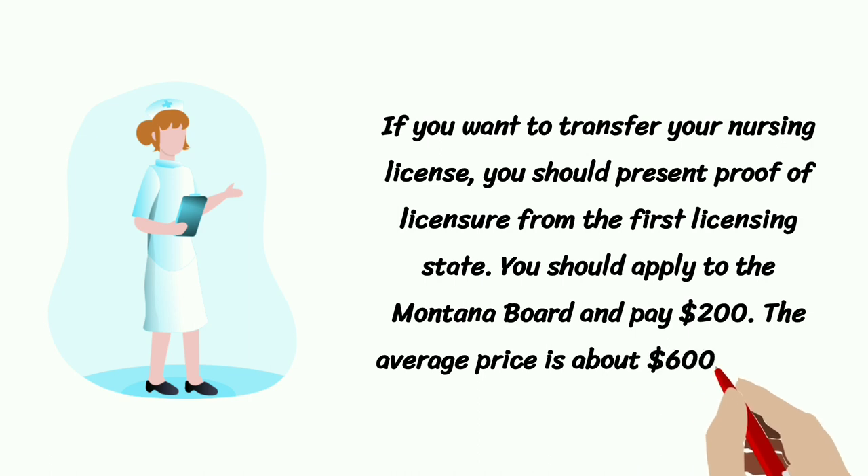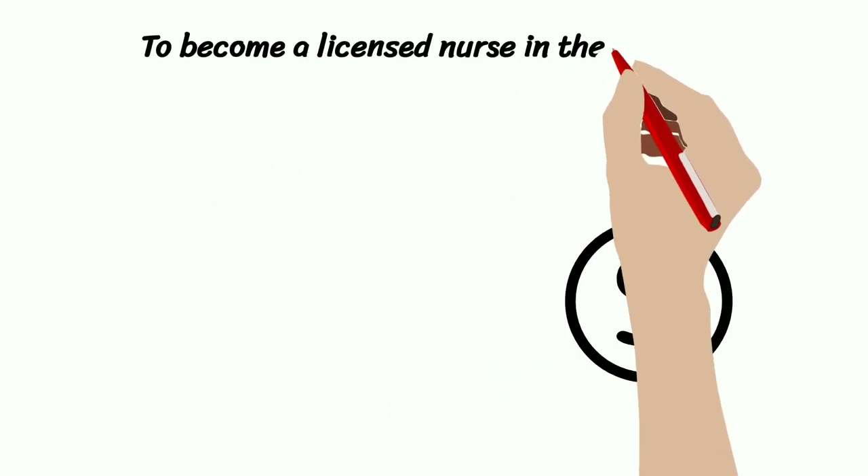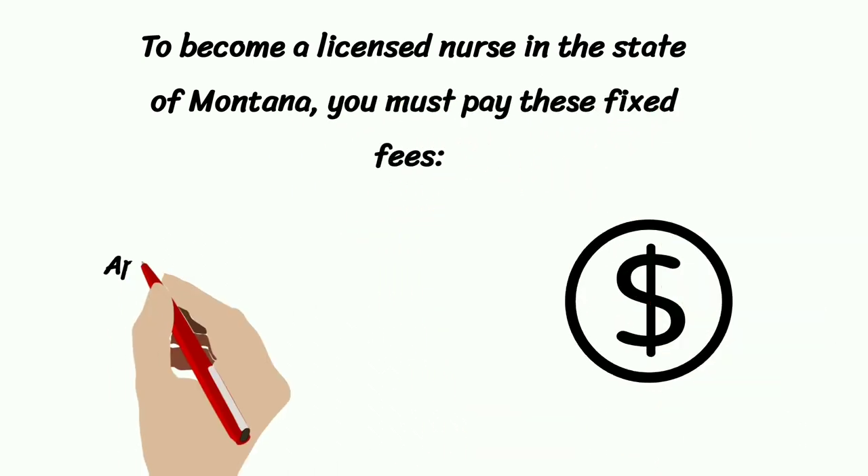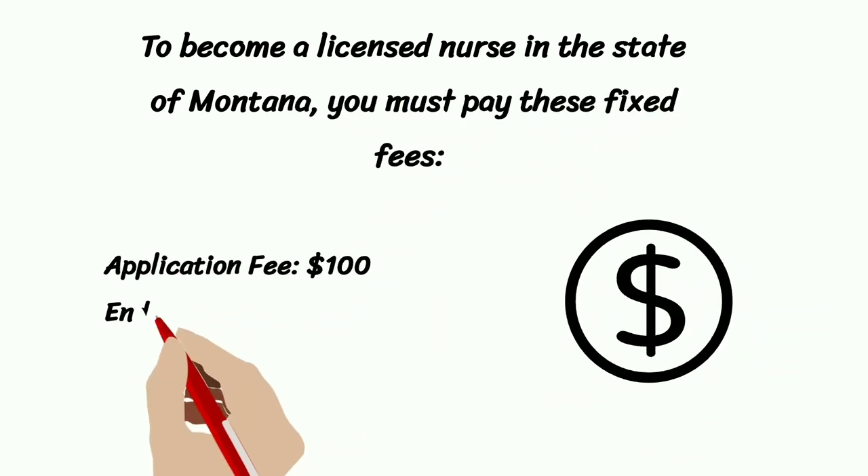The average price is about $6,000 a year. To become a Licensed Nurse in the State of Montana, you must pay these fixed fees: Application Fee $100, Endorsement Fee $200, Examination Fee $200.